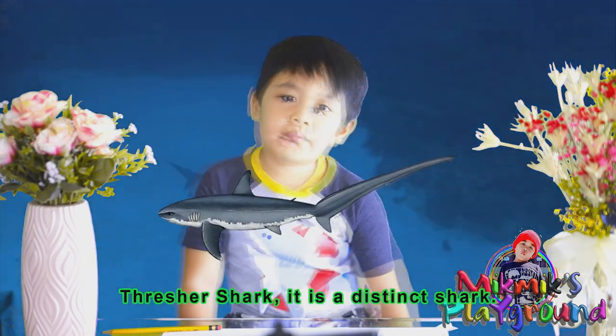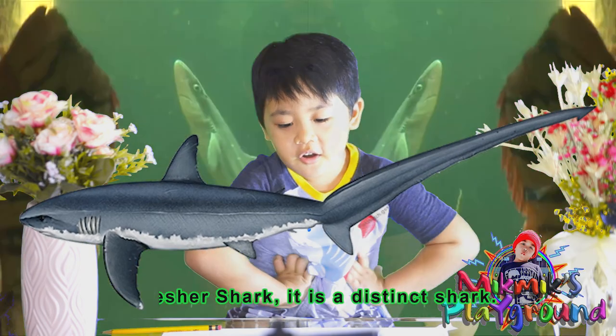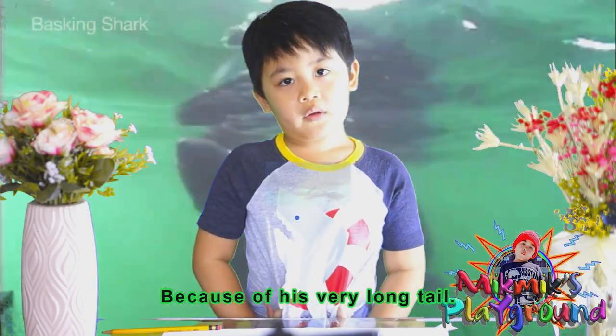Thresher shark. It's a distinct shark because of its very long tail.